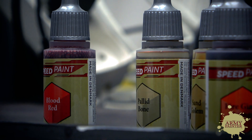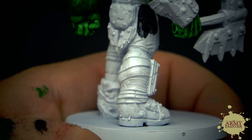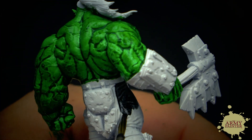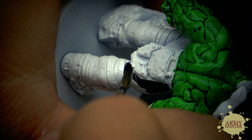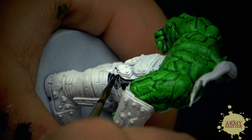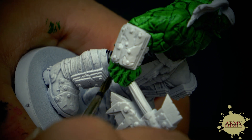Speedpaint is good for a beginner painter because it allows you to basically just paint on the model. You basically get the same result as several years of practice in one go. This is absolutely the perfect beginner's product, I must say.